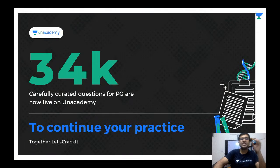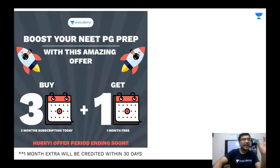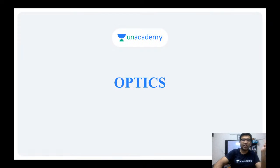With this I end my session. Please practice more and more MCQs — on the Unacademy learning app there are more than 34,000 MCQs. The more MCQs you practice, the better your application power, and the better rank you get in the final exam. Also, for a 12-month subscription you get 2 months free, and for a 3-month subscription you get 1 month free. This is a limited-time offer for both the Plus and Iconic subscriptions.